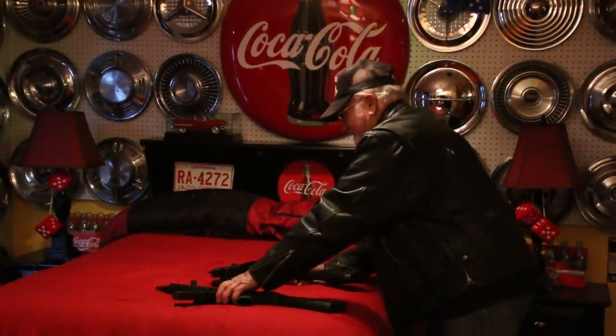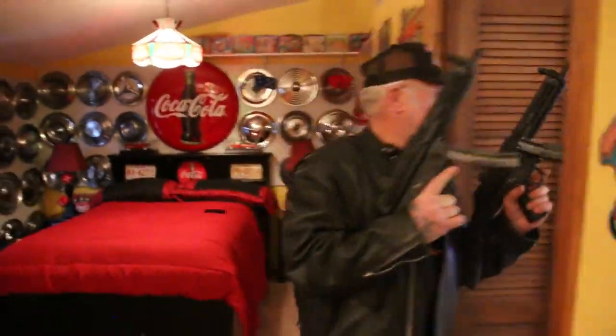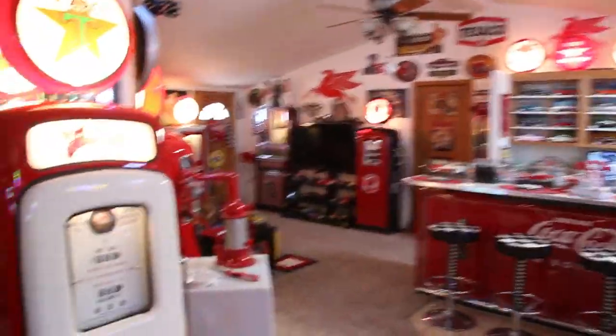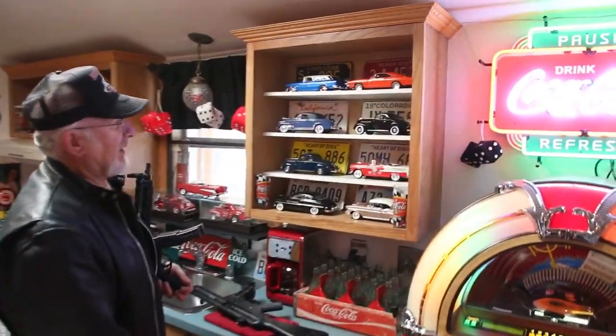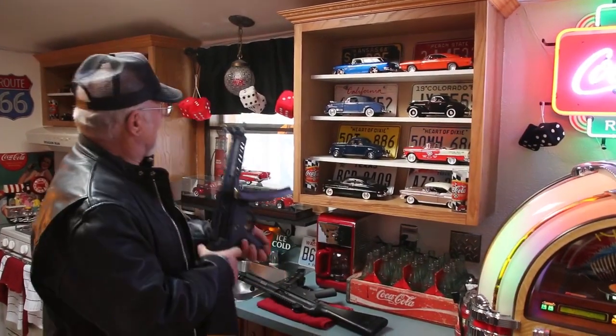Anyway, I'm getting ready to head out. I collect these die-cast cars. I now have about 1,800 of them. I think I have every die-cast car they ever made — that's a big accomplishment. Okay, I'm heading out for breakfast. I'm going to take a hot run.